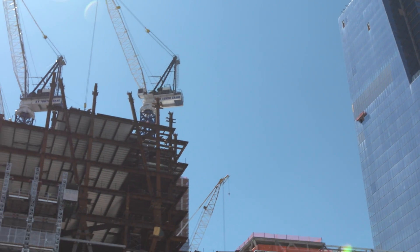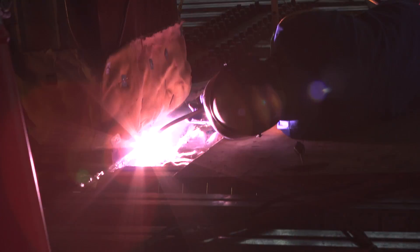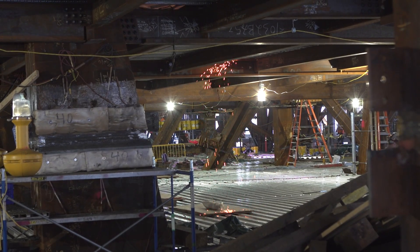We had about 80,000 pounds of weld here. We had a lot of welds here, and they were big welds, and it took a few days just to complete them. We used a different range of Lincoln welding wires — NR233, 305, and Lincoln's newest wire, the 555.